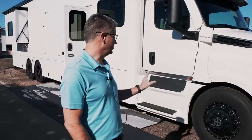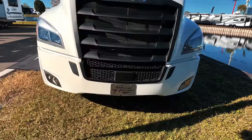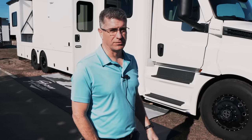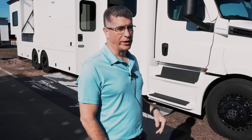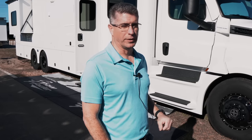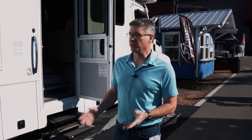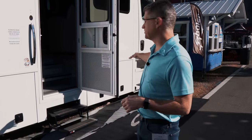This particular coach has been sold, and the customer chose to do the blackout package, which consists of the black grille, black step covers, black wheels, and mirror covers. It gives the white coach a little more character than just regular polished wheels and chrome pieces.